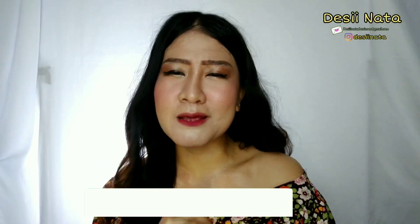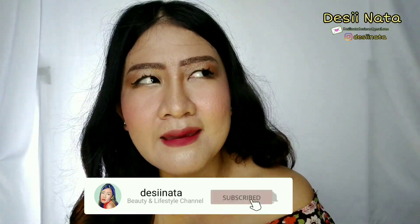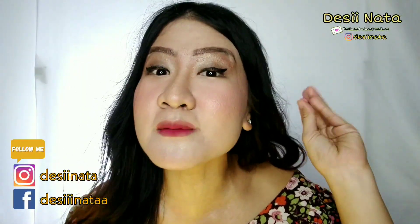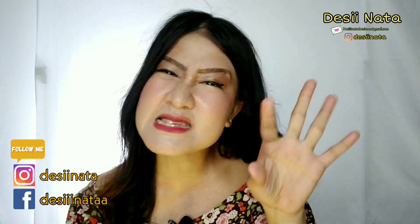Gue mau review dan unboxing produk makeup yang cukup aneh. Produk ini sebelumnya pernah collab dengan beberapa yang aneh-aneh — contohnya produk penyedap bumbu, biskuit, juga permen. Kalian tau gak apa? Ya, bener banget. Nama brand-nya itu Dear Me Beauty, yang sering banget collab sama Yupi, Sasa, dan juga Nissin.